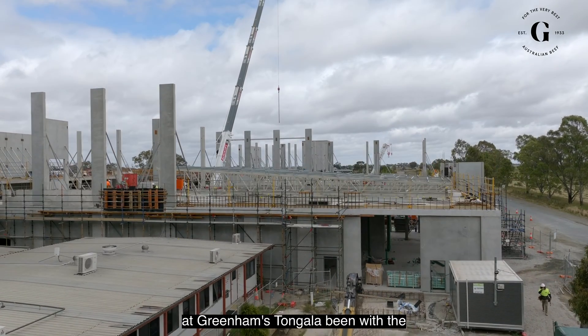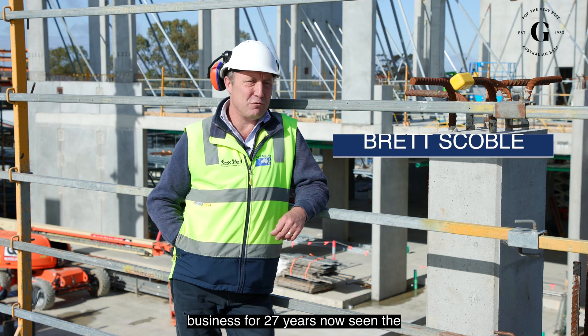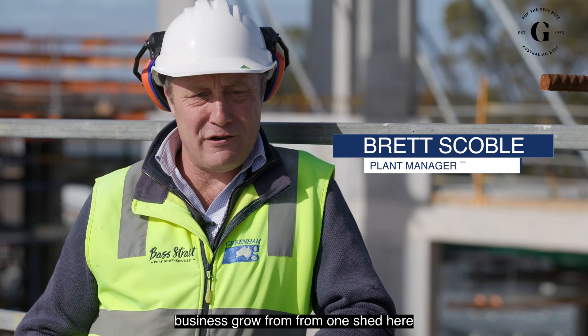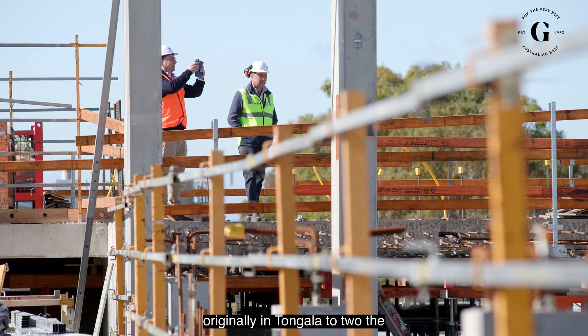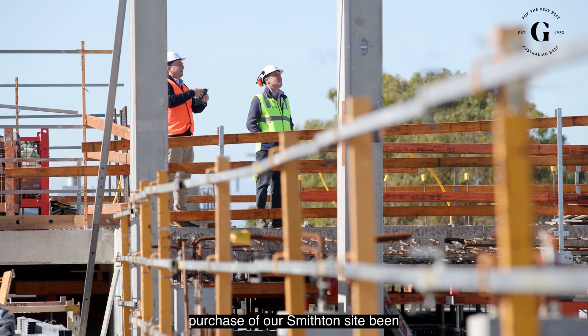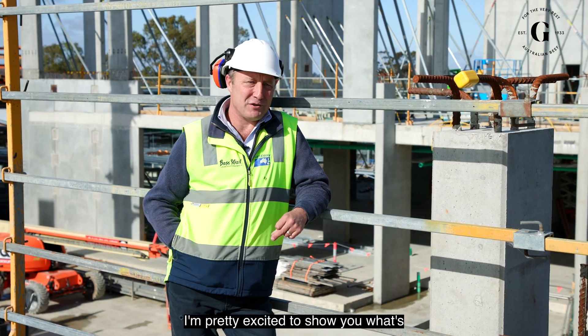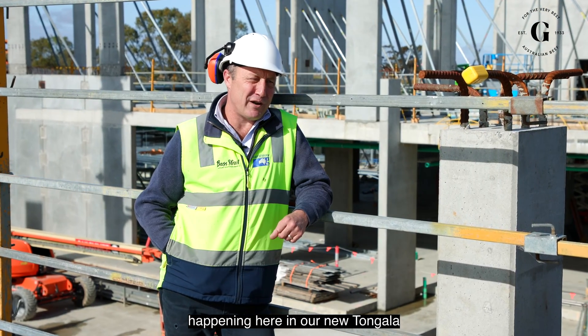I'm Brett Scoble, the plant manager here at Greenhams Tongala. Been with the business for 27 years now. Seen the business grow from one shed here originally in Tongala to two, the purchase of our Smithston site, been around for our Gippsland adventure, and I'm pretty excited to show you what's happening here in our new Tongala facility.